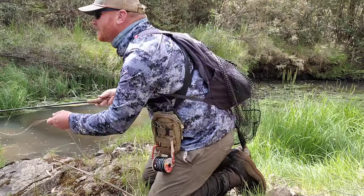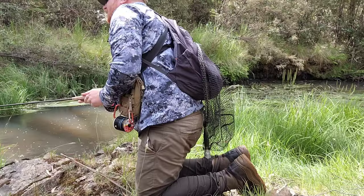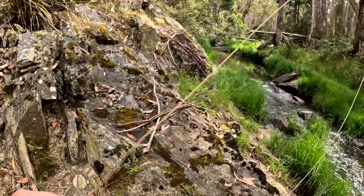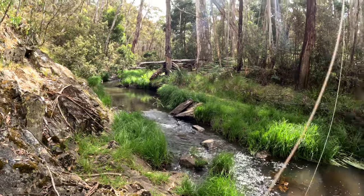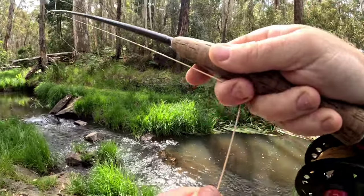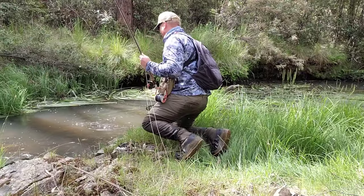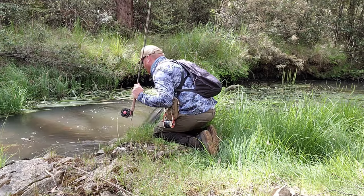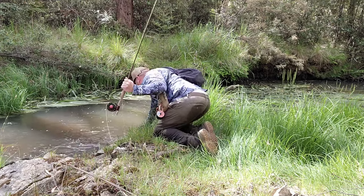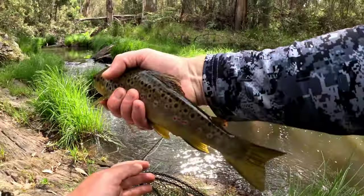I'm surprised he hasn't eaten that. That is right on the left-hand side. Yep, got him. Just bring him down here - he's a nice fish. That's him, beautiful fish.